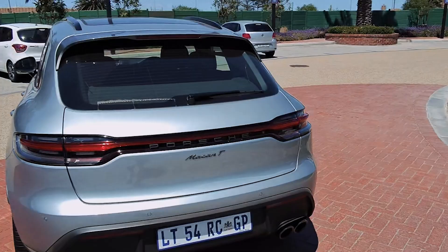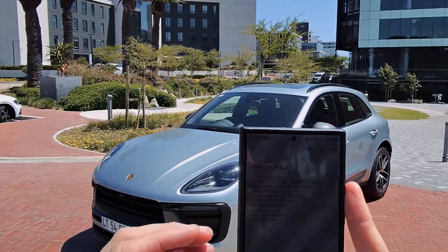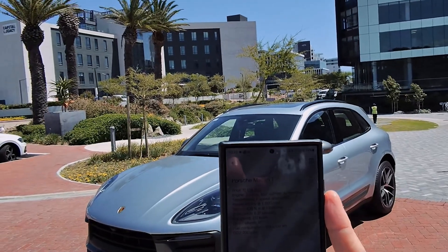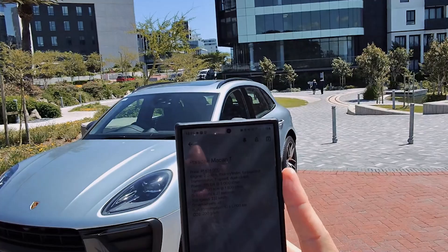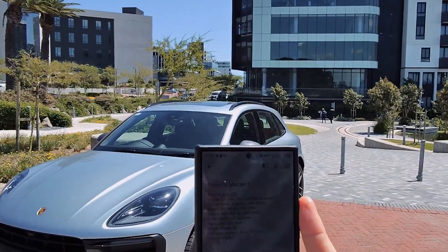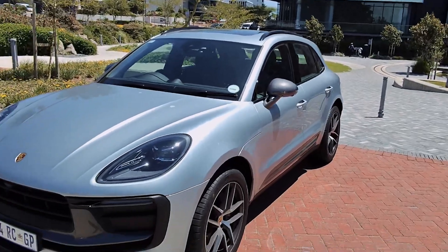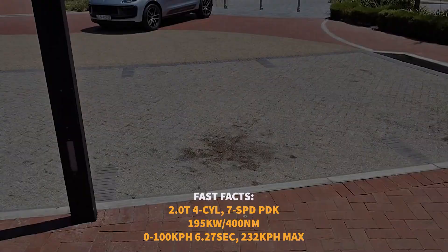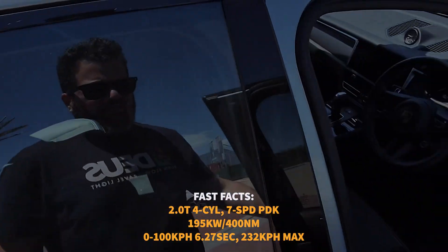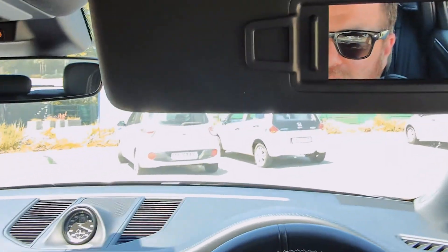I've got some cheat notes right here. It's got a 2.0-litre turbo petrol engine, a 7-speed dual-clutch PDK, 195 kilowatts, 400 Newton-metres, zero to 100 in just over 6 seconds, and a top speed of 232 km/h. That is an all-wheel drive package and I dig it. It is what it is: a comfortable 5-seater compact SUV.